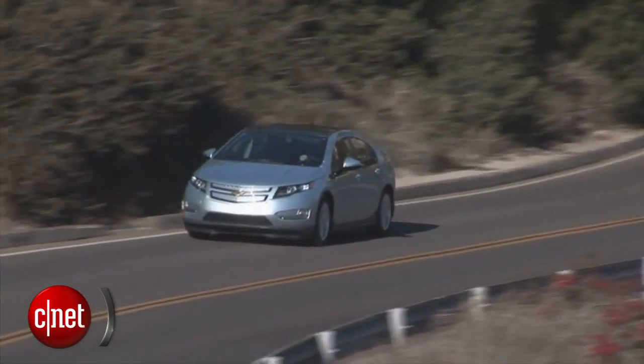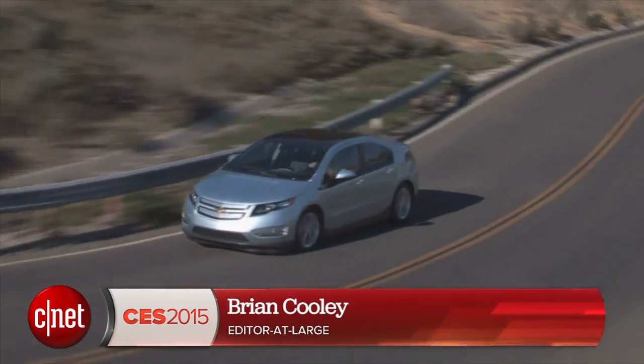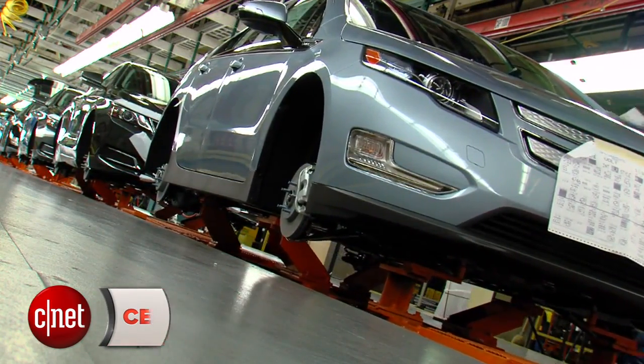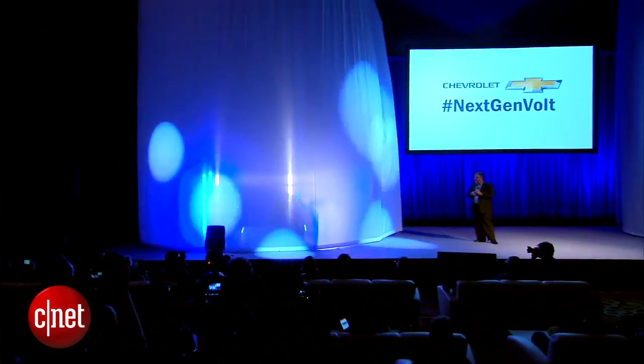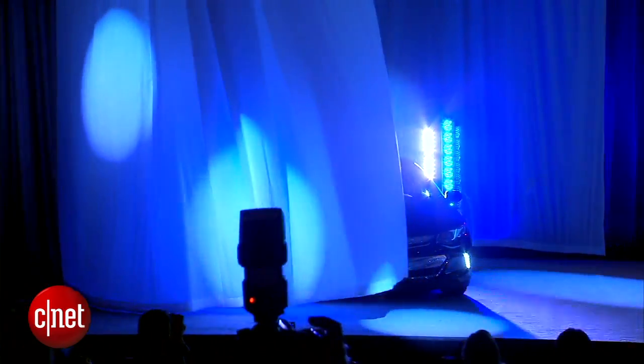The Chevy Volt has been on the market since late 2010, and GM is teasing what will be only the first redo of the car that once defined range-extending plug-in hybrids. It's still the best-selling plug-in out there. The new model unveiled at CES by Chevy CMO Tim Mahoney looks a lot more sculpted and fluid — simply more desirable.